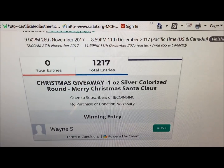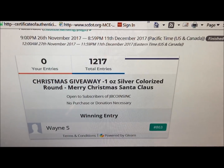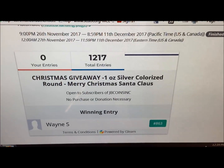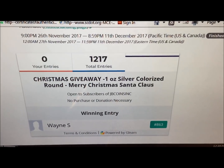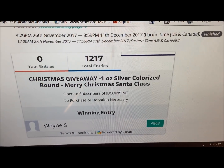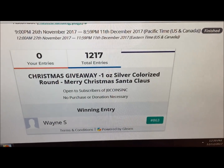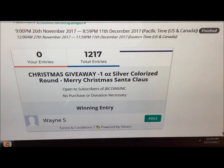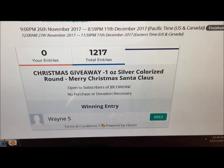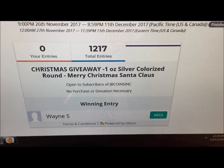You have a week to do that — congratulations to Wayne. Thanks to everybody that participated, not only in this but watching our channel and our videos all year. Please continue as always to like, share, and subscribe. Check out our links below to the various things you guys ask us about. Don't forget the lists over on the website jbcoinsinc.com — there are also links there to coin supplies and all kinds of stuff. Thanks again, congratulations to Wayne S, and until next time, J and B signing out.